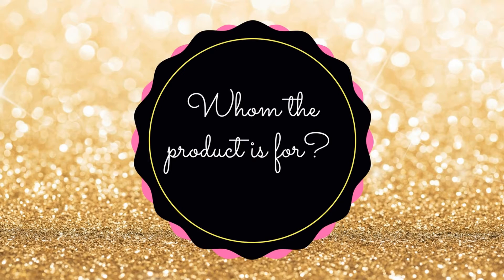Hi guys, welcome to Quirky Trends Hot or Not. Today we are going to review the Body Oil by Neutrogena in the Light Sesame formula. The product is for people who have dry skin but who don't like using body lotions that much.